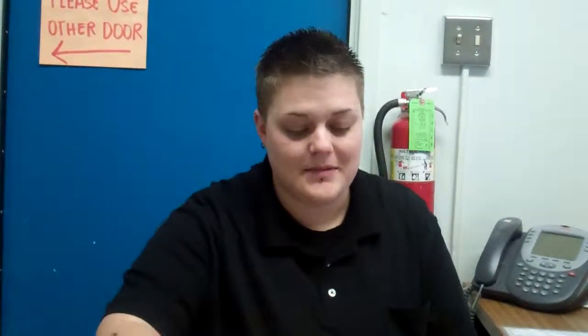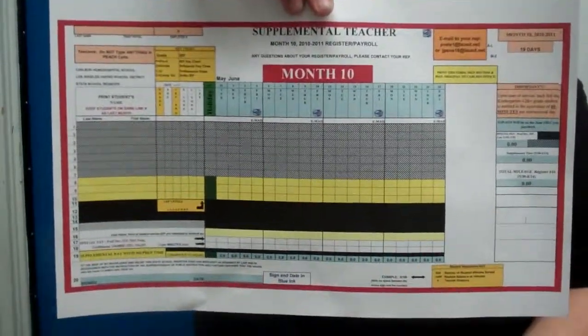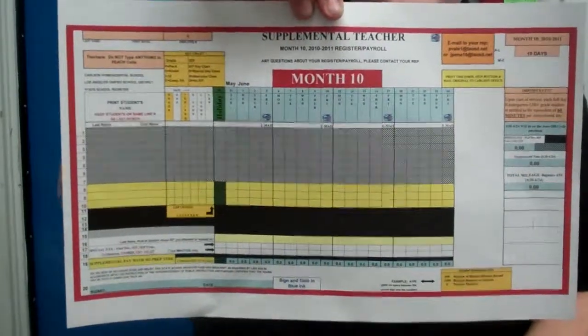Hi, this is Kelly, and I'm going to tell you what you need to have in by every Monday. The first document is your registered payroll. This needs to be emailed into us every week. Usually you email it at the end of the day on Fridays, but we check for it on Mondays before 9 a.m., so it needs to be sent in to us before Monday at 9 a.m.